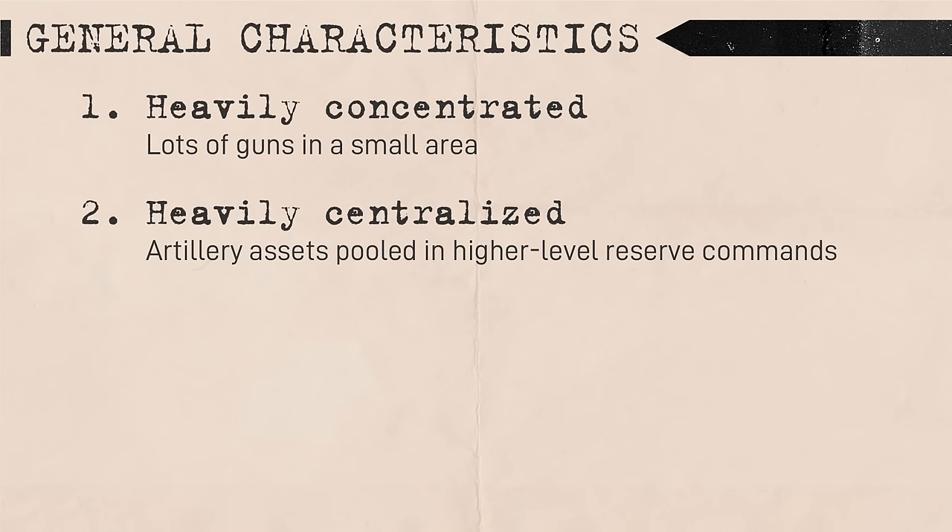Second, Soviet artillery was heavily centralized. Centralization allowed for effective concentration, and it allowed for a very large number of guns to be controlled more easily. As much as 35% of Soviet artillery was reserve artillery under centralized control that could be deployed to specific operations at the front or army level. On the tactical level, the control of guns would usually be pre-planned and coordinated at the divisional level.